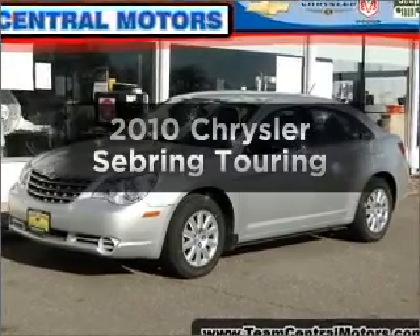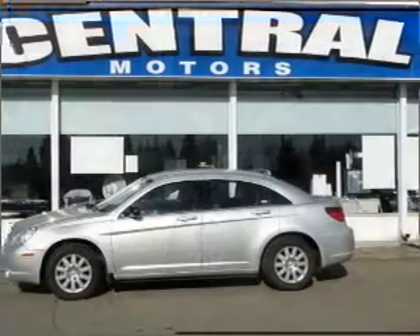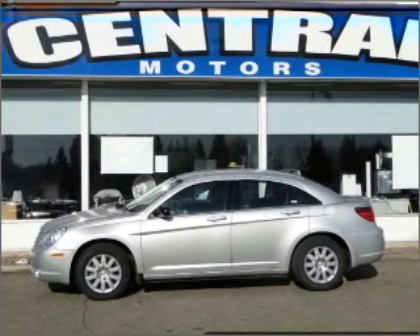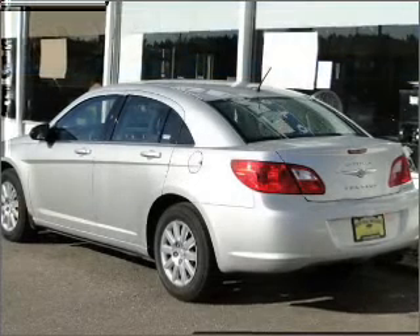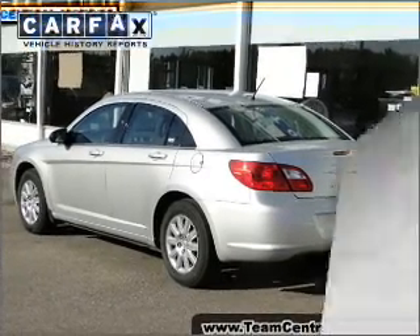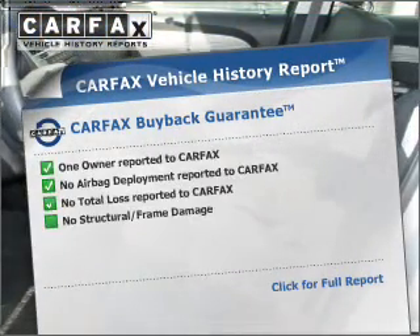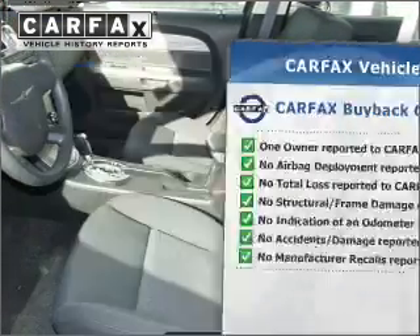Imagine yourself in this 2010 Chrysler Sebring. Everything you need under one roof with this great vehicle. With an efficient four-cylinder engine connected to a smooth shifting automatic transmission, anti-lock brakes help you bring your vehicle to a safe stop. This vehicle comes with a Carfax report, which reduces your buying risk by providing the vehicle's history before you purchase.